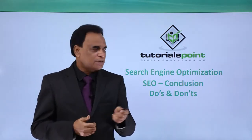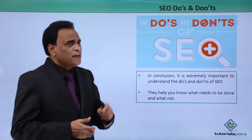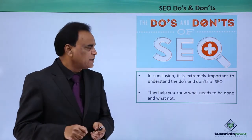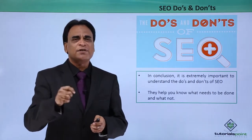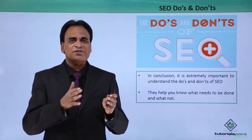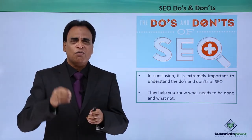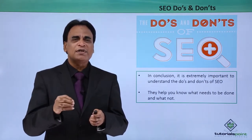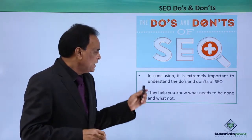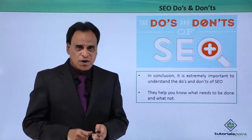Let's get started. SEO Do's and Don'ts. It is extremely important for us to understand the Do's and Don'ts of Search Engine Optimization. The SEO process is extremely long and strenuous. You need to understand what you should be doing and what you should not be doing. They help you know what needs to be done and what is not.